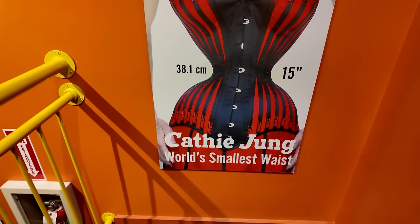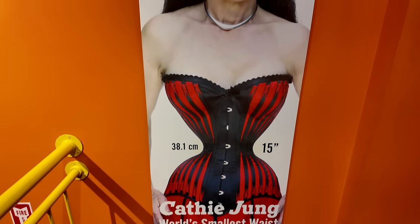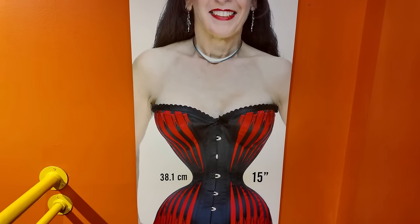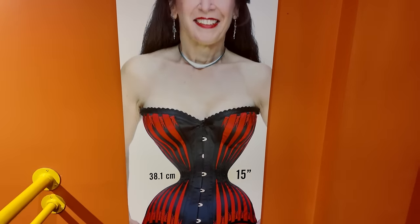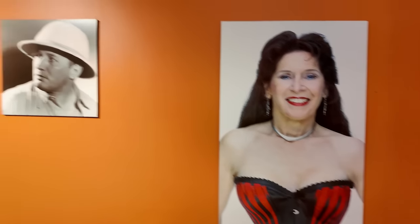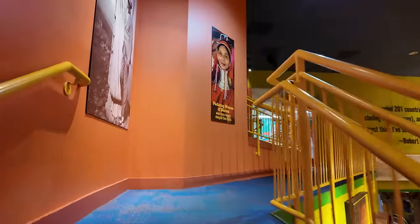Over here, this says Kathy Jung — world's smallest waist at 15 inches. Wow. If you look, her waist is smaller than her neck. That is insane. I wonder if that caused digestion problems. And of course, Robert Ripley himself right there. We're heading upstairs — let's see what's up this way.